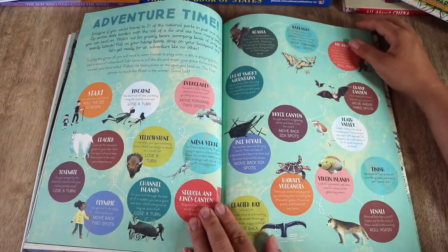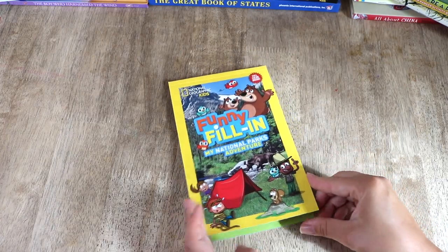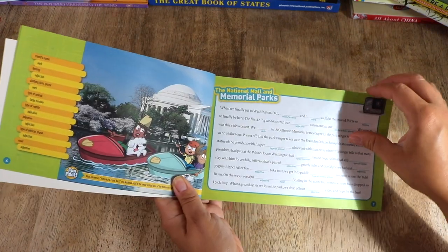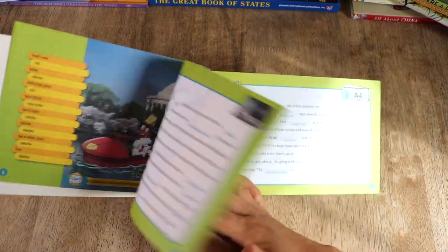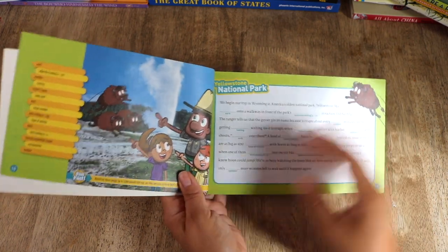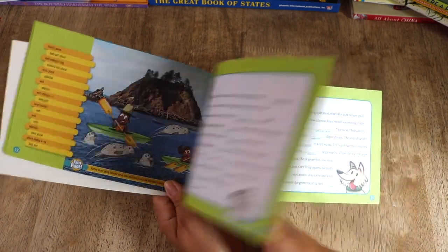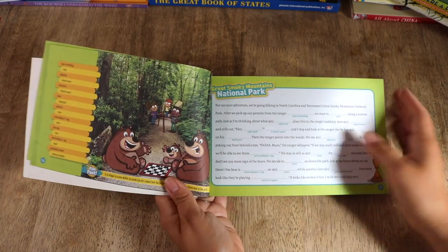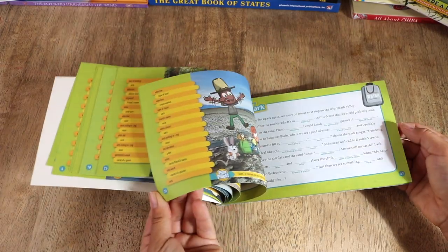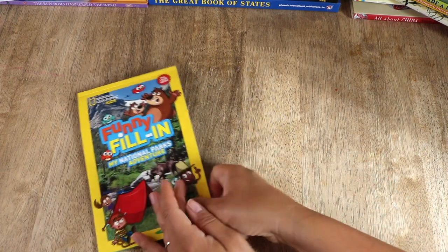The next resource I picked up is the Nat Geo Kids Funny Fill-Ins: My National Parks Adventure. I bought this because I thought it would be fun as an opening activity. It's an activity book to create funny stories, and the story settings are national parks. Once you finish this booklet you have silly stories to read. This is a fun resource for working on parts of speech and forming sentences — adjectives, verbs, adverbs, nouns, plural, singular. It'll mostly be Bella, my seven-year-old, working through this, and I know she's going to have fun with it.